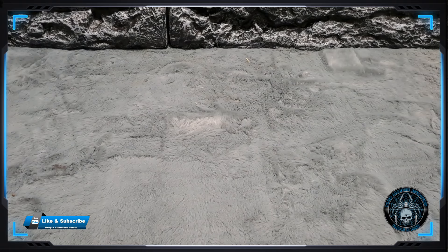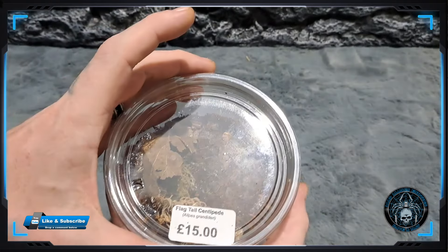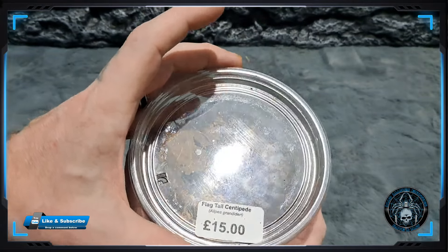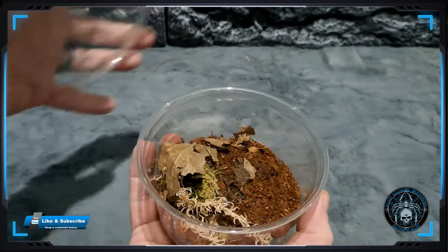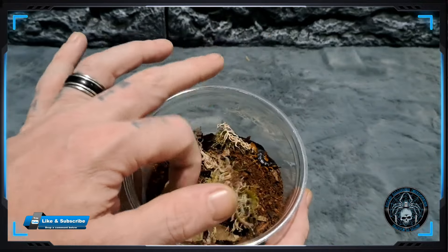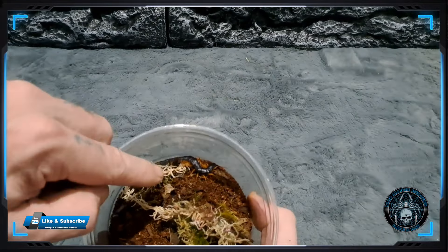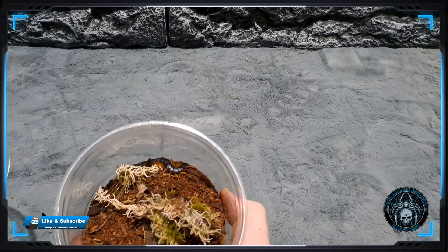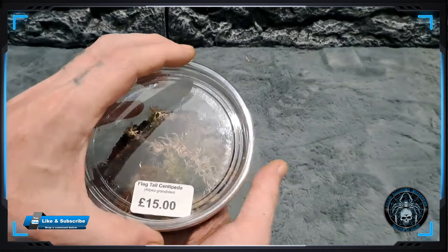We also have a second centipede which is the Ethmostigmus trigonopodus flag tail centipede. This was from the Spider Shop - just in the top there. That's another little stunner and that was £15.